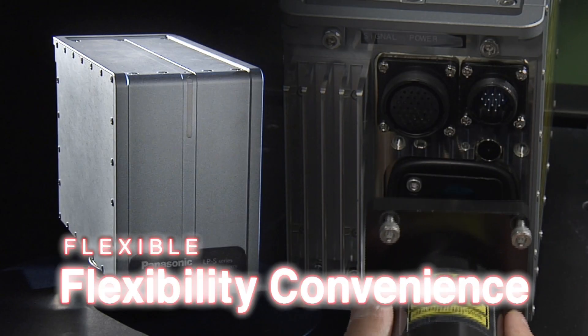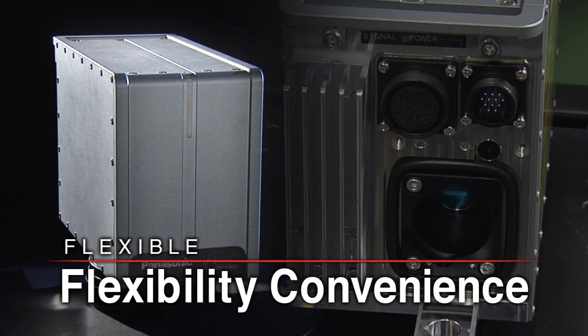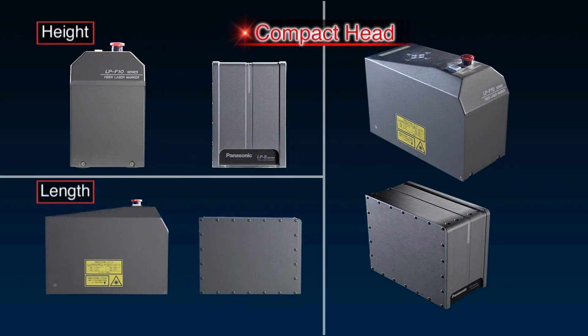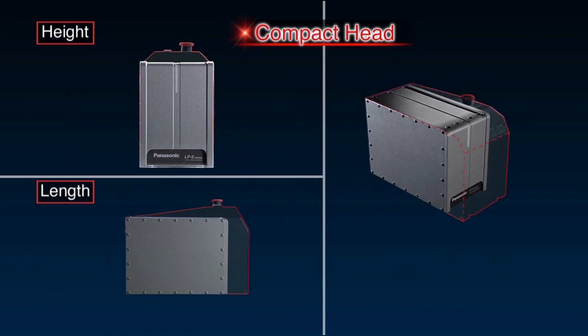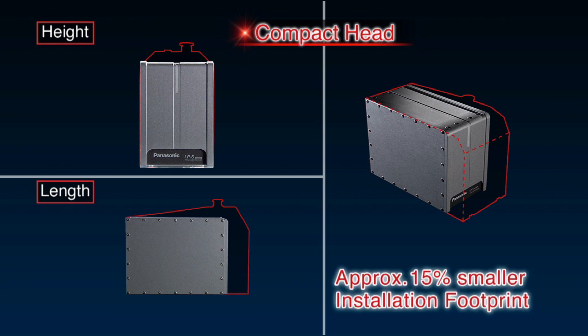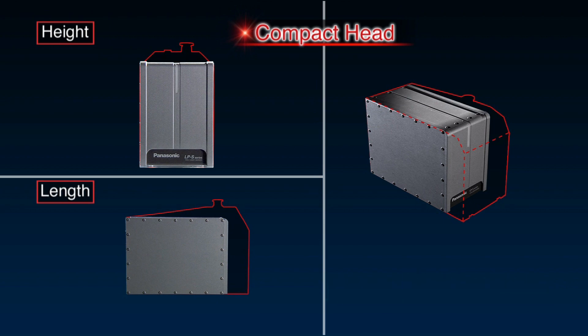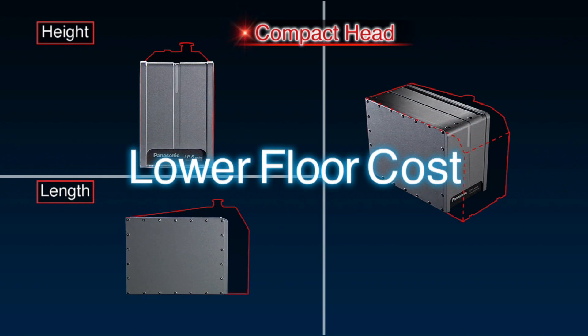Each offers a small head and removable fiber unit, providing flexibility in equipment design. Head height and length have been reduced to make it even easier to integrate the markers with other equipment. These design features take up about 15% less floor space and about 20% less volume than previous models, helping lower floor costs.